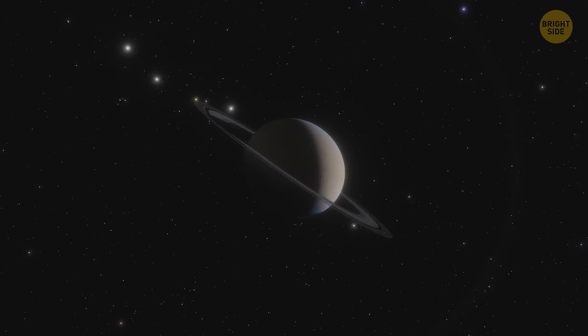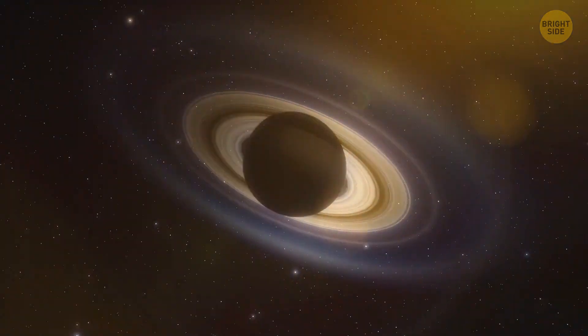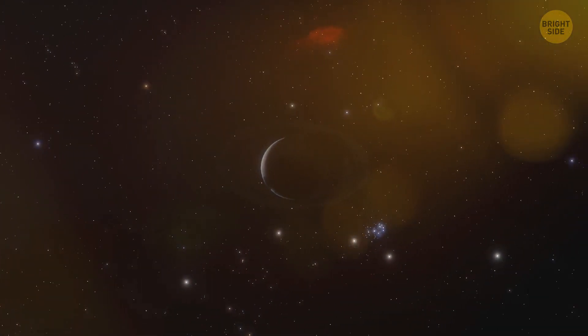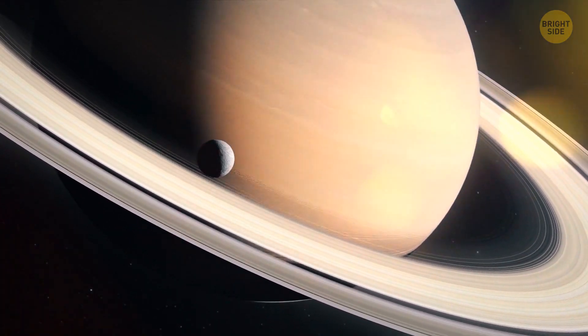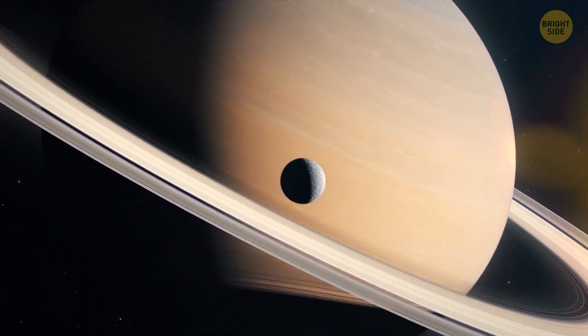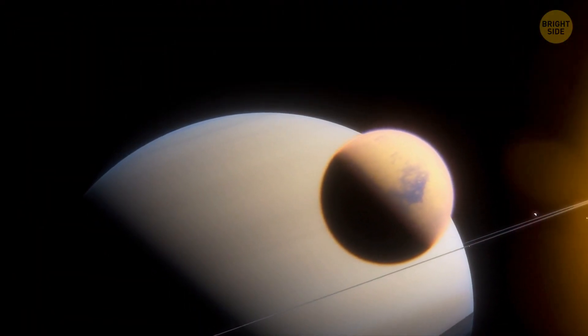The only way to change your life is to settle on one of Saturn's moons. The planet has 83 of them — people have confirmed and named 63, and the existence of 20 others has yet to be confirmed. They're all like different worlds. Some of them may be habitable. And the best candidate among them is Titan. There may be water on it, and its atmospheric pressure is only one and a half times greater than Earth's.